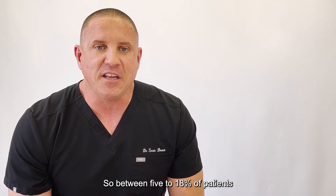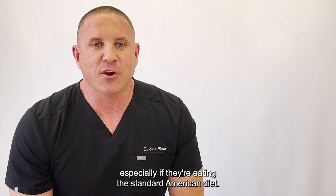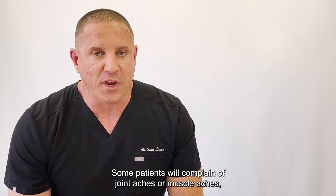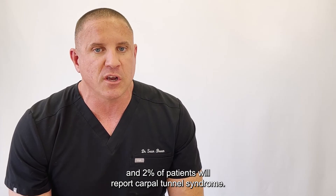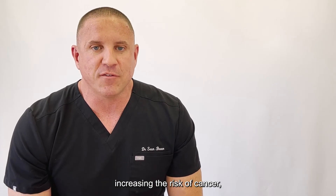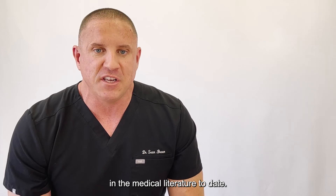Between 5–18% of patients will complain of fluid retention, especially if they are eating the standard American diet. Some patients will complain of joint aches or muscle aches, and 2% of patients will report carpal tunnel syndrome. Many patients read online about HGH increasing the risk of cancer, but that has not been demonstrated in the medical literature to date.